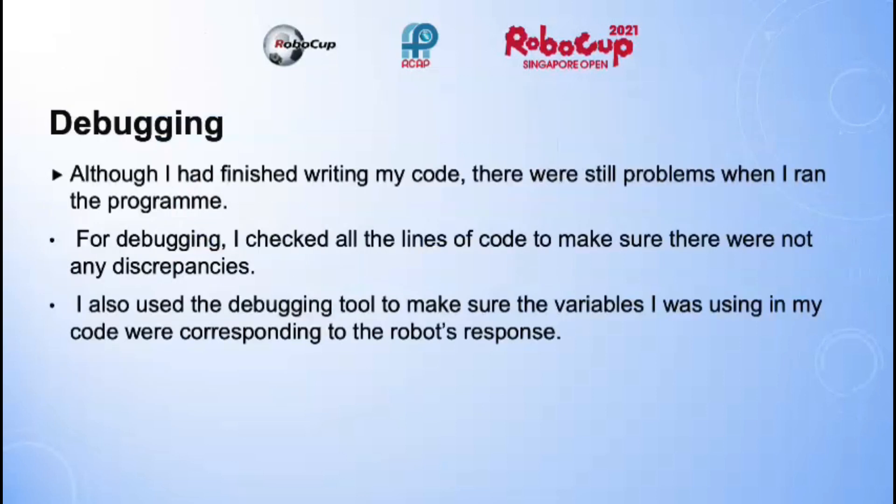Debugging. Although I had finished writing my code, there were still problems when I ran the program. For debugging, I checked all the lines of code to make sure there were no discrepancies. I also used the debugging tool to make sure the variables I was using in my code were corresponding to the robot's response.